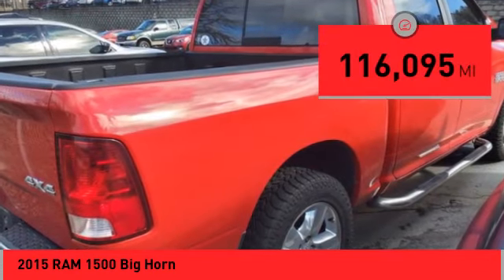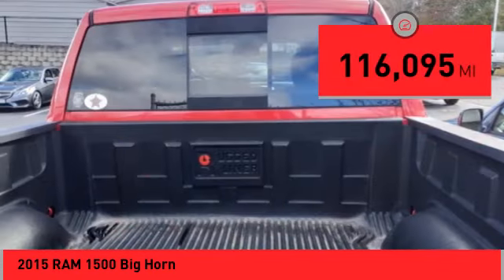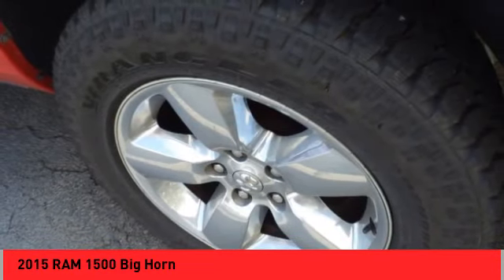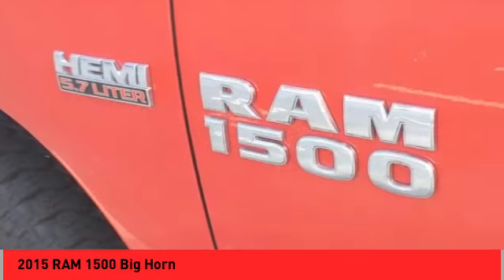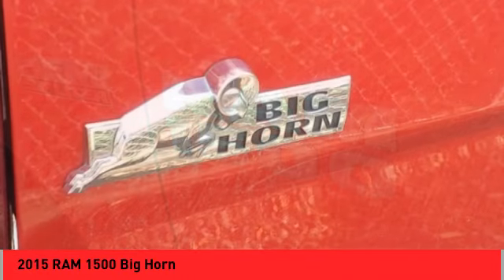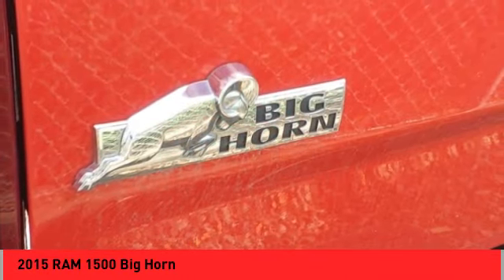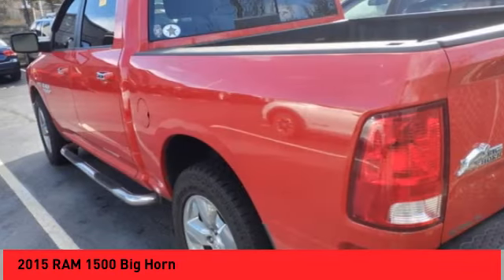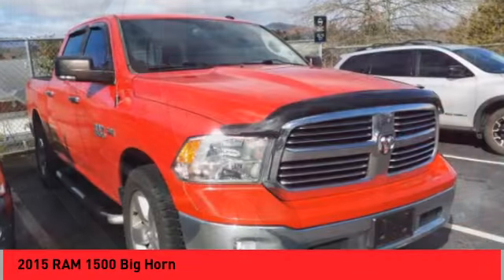This vehicle has less than 120,000 miles. Here are some of this vehicle's great options: heated mirrors, electronic stability control, alloy wheels, active grille shutters, brake assist, traction control, remote keyless entry, rear step bumper, front wheel independent suspension, and four wheel disc brakes.